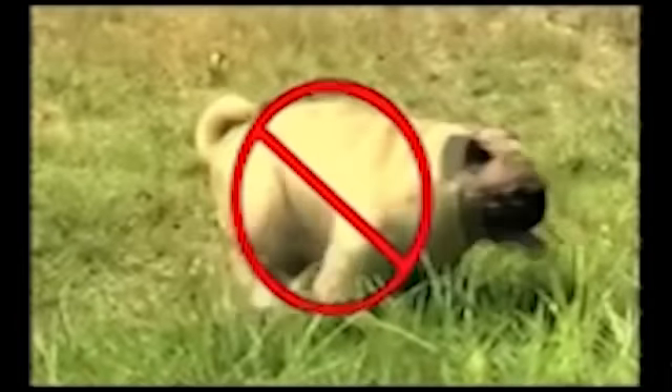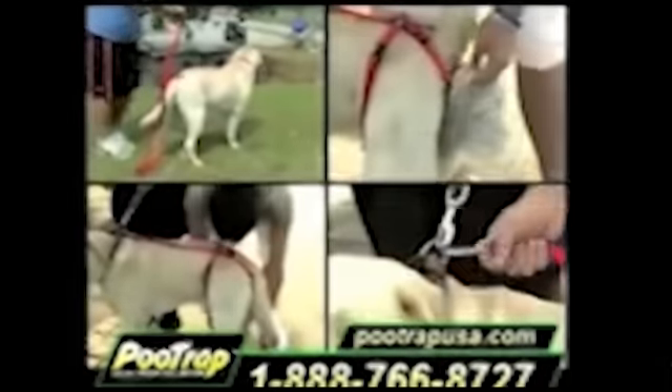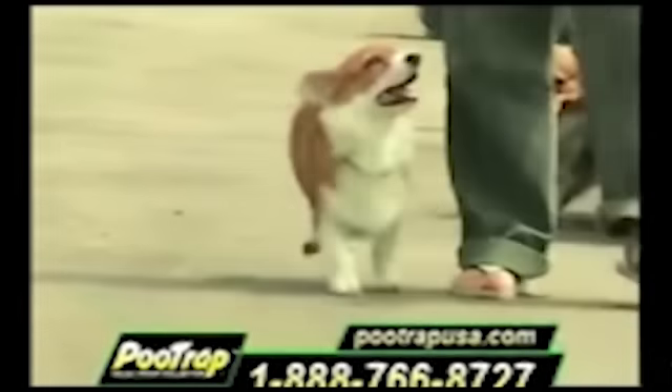We have the answer for you. Introducing Poo Trap. Poo Trap is a unique new product that fits any size dog without any hassles, and your pets will love it too. So it's a bag that you strap onto your dog. It's easy to install on your dog — sorry, install onto your dog. And it poos straight into it, and makes your walking experience fun. Walking your dog just got easier with a Poo Trap.